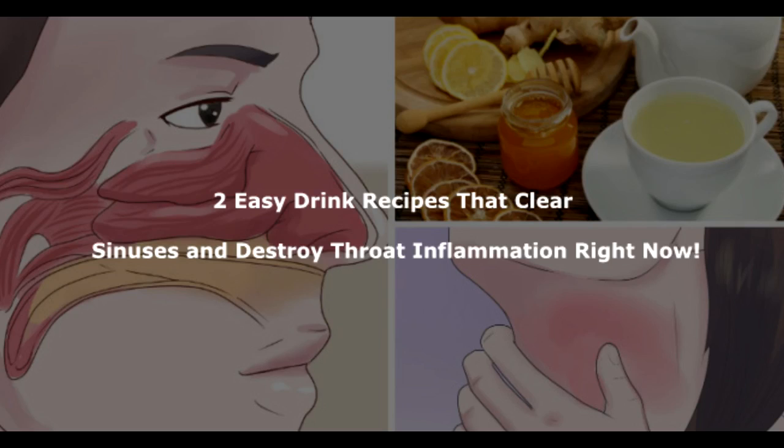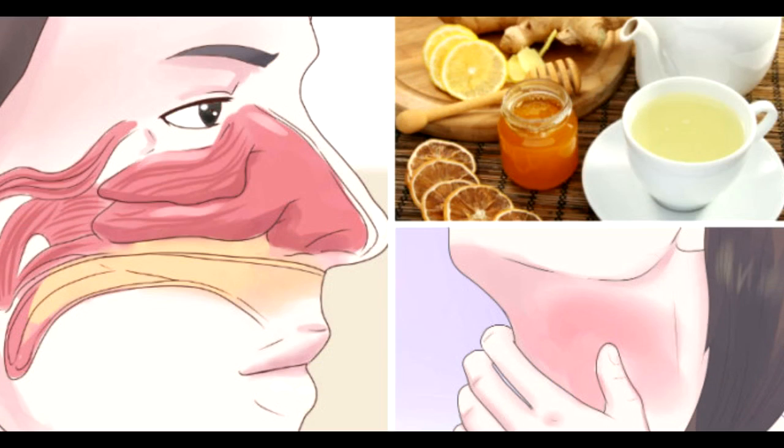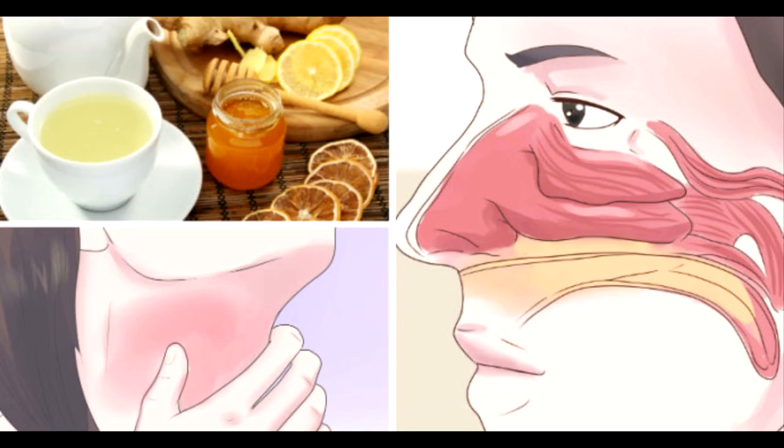2 Easy Drink Recipes That Clear Sinuses And Destroy Throat Inflammation Right Now. Cold and flu have the capability to ruin your holidays and vacations during the winter season. In the beautiful weather, you might find yourself suffering from cold and laying on your bed all the time. But this winter you don't have to worry about cold and flu. Nature has an answer to all health issues, and here are some secret natural remedies which fight cold and provide relief from phlegm as well as subdue the sinuses. Check out these two amazing recipes to fight cold and flu instantly.